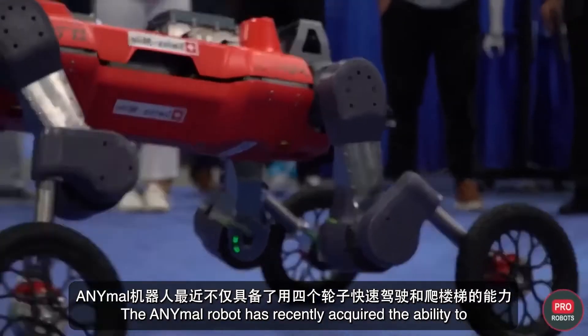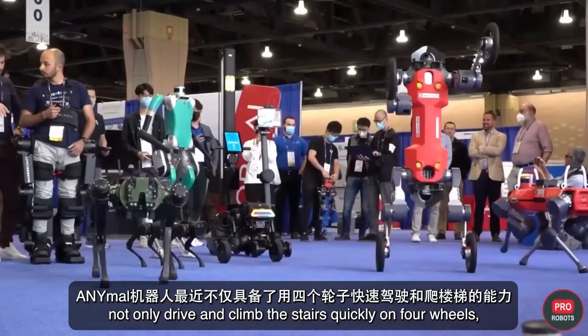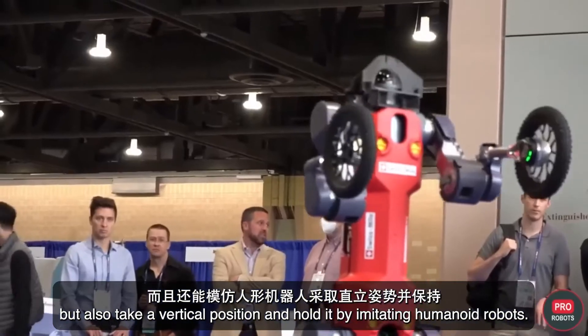The animal robot has recently acquired the ability to not only drive and climb stairs quickly on four wheels, but also take a vertical position and hold it by imitating humanoid robots.